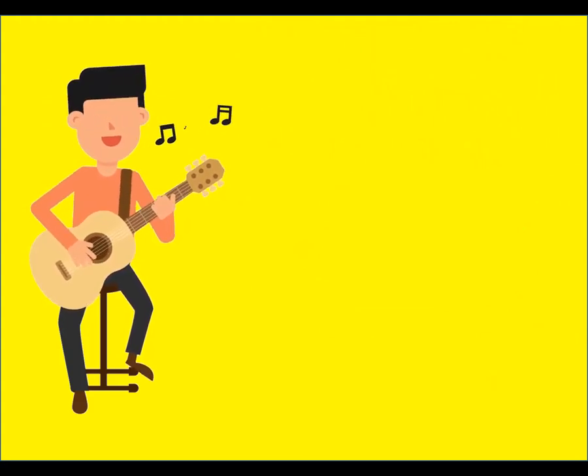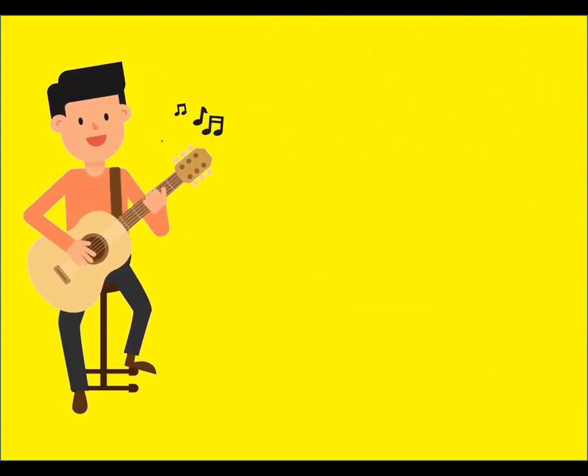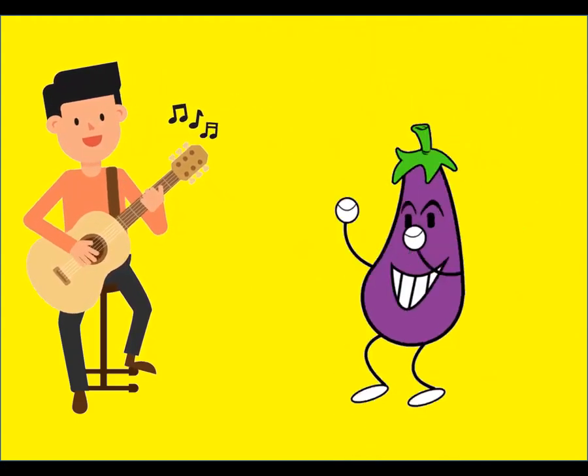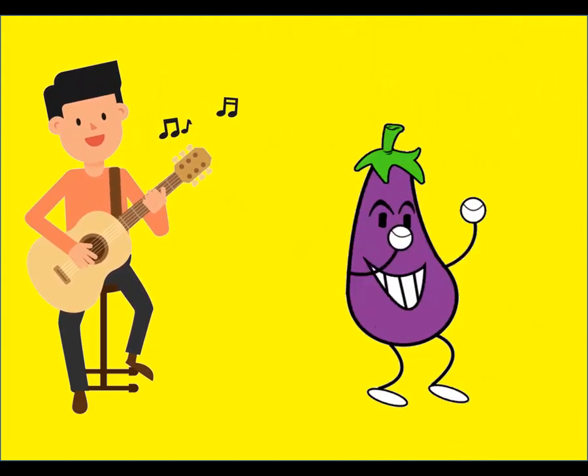Brinjal, brinjal, where are you? Where are you? Here I am, here I am. How do you do? How do you do?